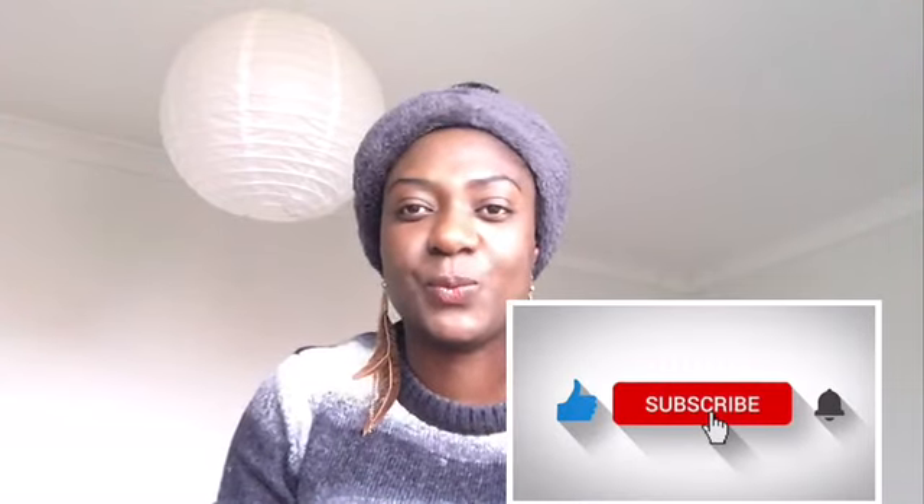Those are the things you need to check out for before you get a house, and I wish you good luck. Thank you for watching — please like and subscribe below. Thank you!